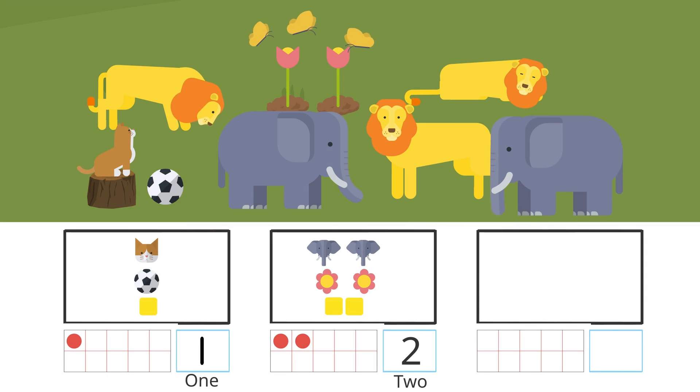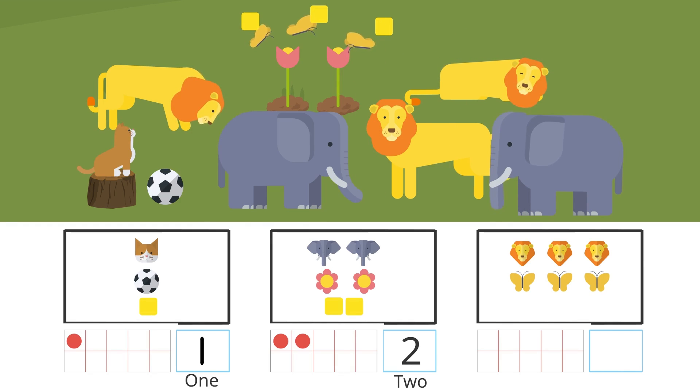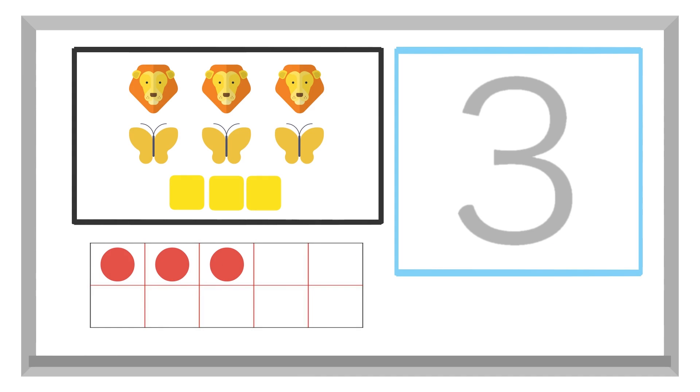There are more lions than elephants. Yes. There are one, two, three lions. There are also one, two, three butterflies. And there are three blocks, okay? There are three lions, three butterflies, and three blocks. Three is written like this.